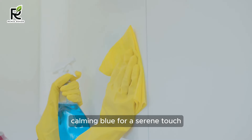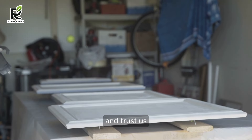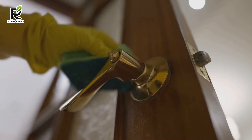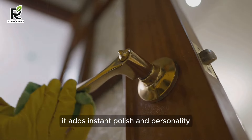Don't underestimate the power of a hardware makeover. Ditch those dated knobs and pulls for sleek minimalist handles in black, brass, or brushed nickel. You can score a whole set for under $50, and trust us, the difference is shocking. Remember, new hardware is like jewelry for your cabinets — it adds instant polish and personality.